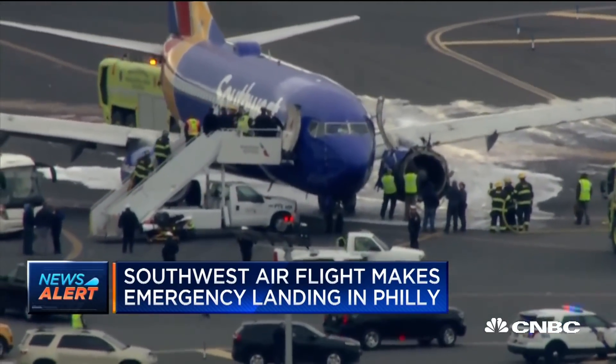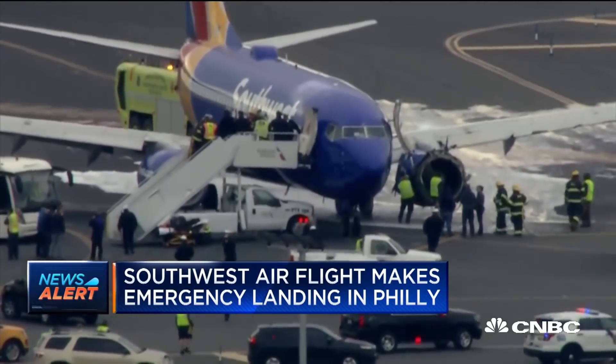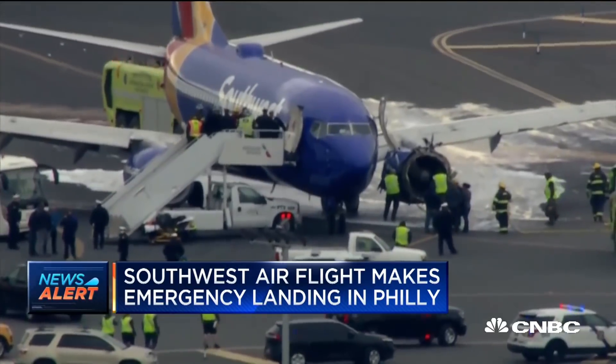You can see there on the right-hand side of the screen they are all looking at that engine. That is a GE engine we believe on this Southwest 737.